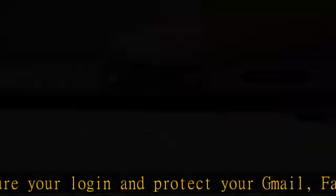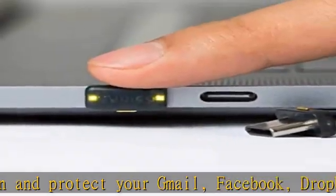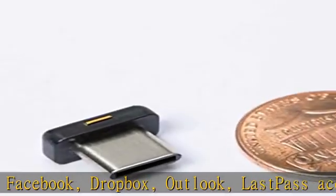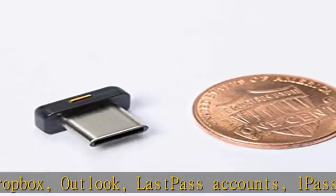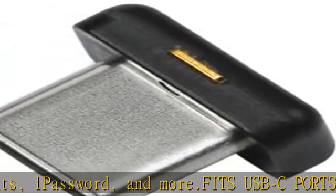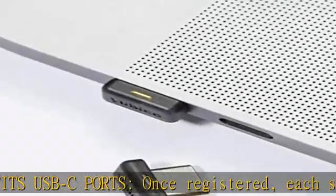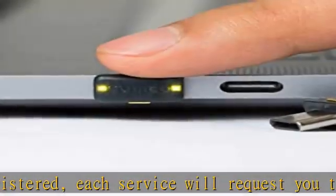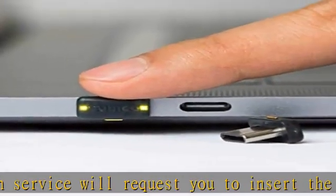Proudly made in the USA. Multi-protocol support: the YubiKey USB Authenticator has multi-protocol support including FIDO 2, FIDO U2F, Yubico OTP, TOTP, HOTP, SmartCard, PIV, OpenPGP, and Challenge Response capability to give you strong hardware-based authentication.